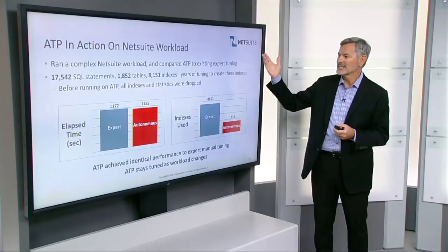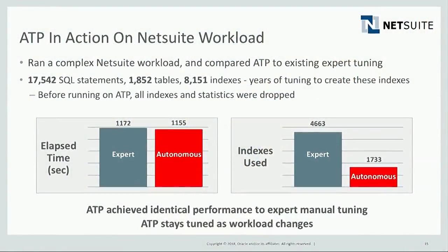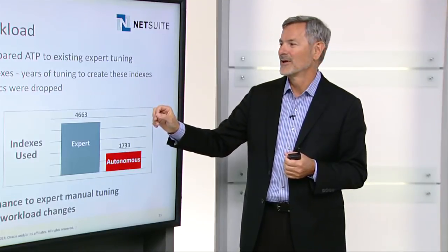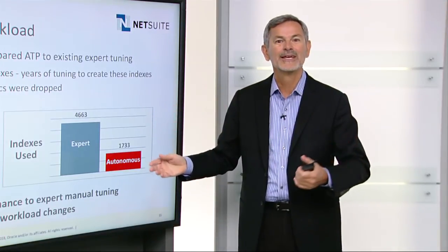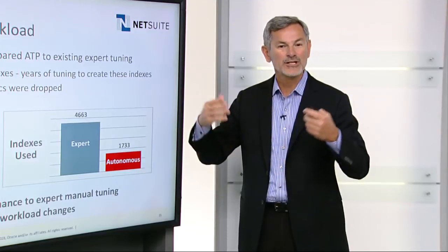Similarly, for Autonomous Transaction Processing, we took a NetSuite highly complex workload that included over 17,000 SQL statements and 1,800 tables. The NetSuite team had built 8,000 indexes over many years of tuning. We ran the exact same workload on Autonomous Transaction Processing, but first deleted all the indexes and statistics, and let it tune the workload automatically. We were able to achieve almost exactly the same performance — in fact, slightly better than all the hand tuning — with significantly fewer indexes. And because the system is tuning all the time, it's going to stay tuned even when the workload changes.